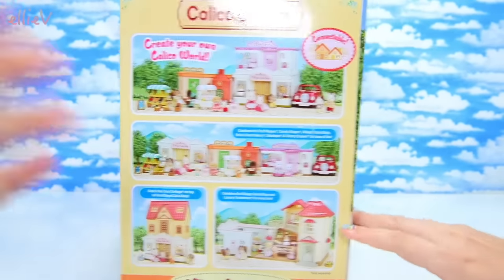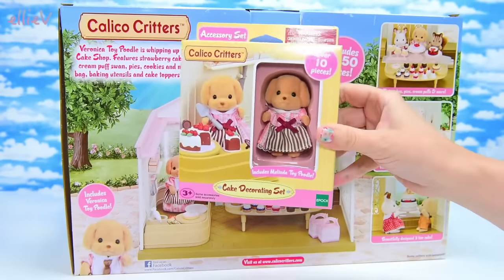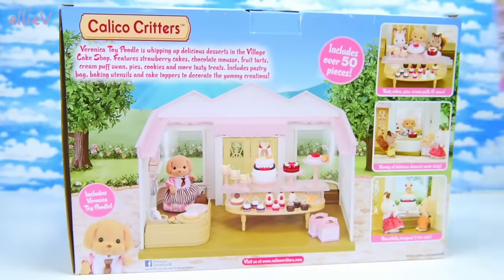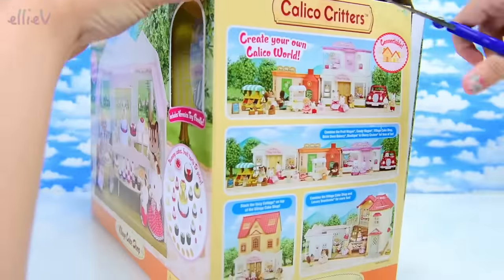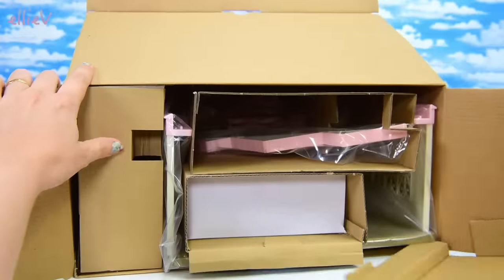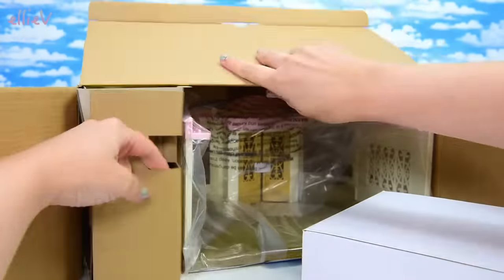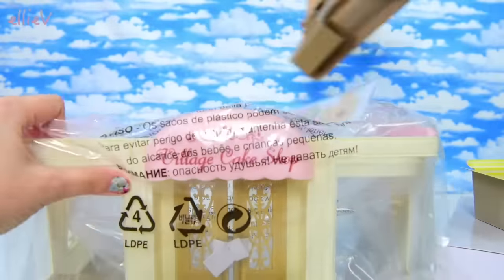This is both the Calico Critters and the Sylvanian Families brand and this is just sublime. We're also going to open up the cake decorating set which goes with this, and both of these come with an actual critter. The big set comes with Veronica the mum and the little set comes with Melinda the big sister. We'll open up our big box here and find out all the delicious goodies that are going to be sold in the new Village Cake Shop.